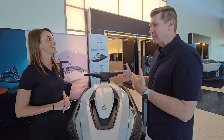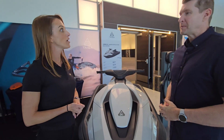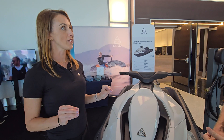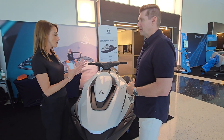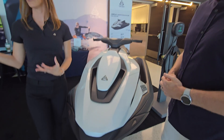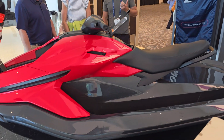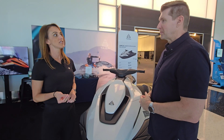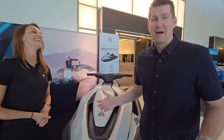Taiga currently has two models available for purchase. The Orca Performance is the mid-range model, retailing at $19,500 USD, available in white and black. The Orca Carbon is their limited edition, top-of-the-range model retailing at $26,500, available in seven body colors, three seat colors, and it comes with DC fast charge already enabled.